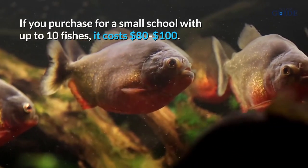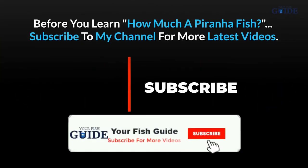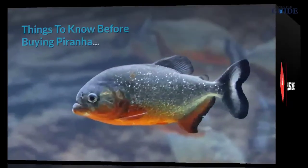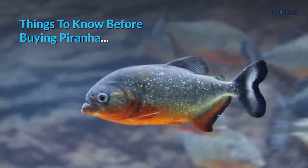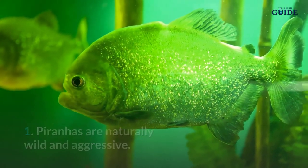If you purchase a small school of up to 10 fishes, it costs $80 to $100. Here are things to know before buying a piranha: number 1, piranhas are naturally wild and aggressive.